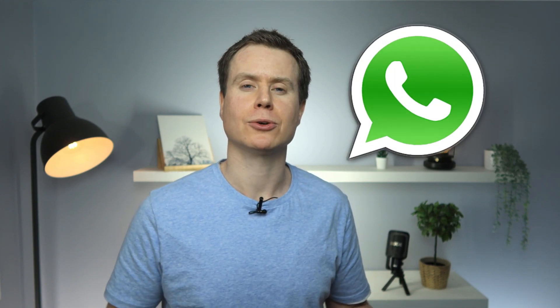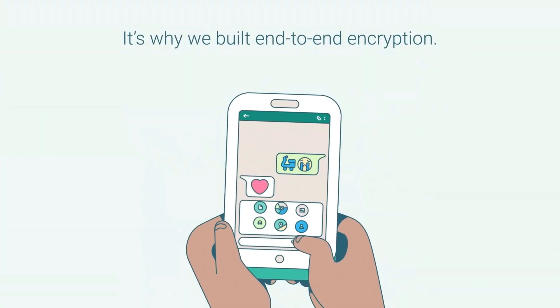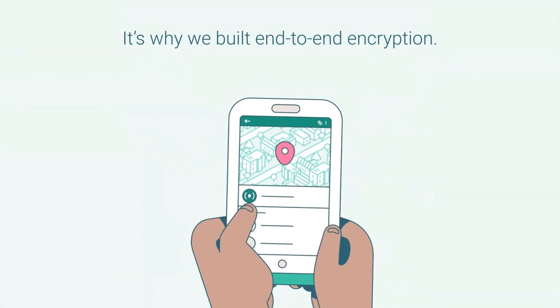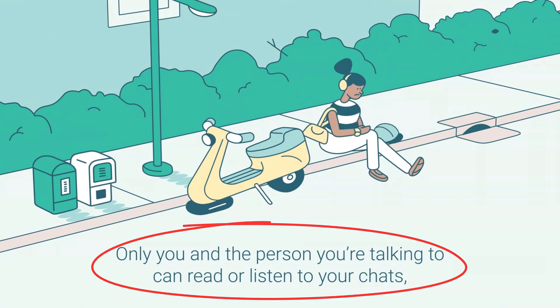Before we get into the nuts and bolts of how to make WhatsApp more secure, providing greater protection for your privacy, it's worth reiterating that the messages you send on WhatsApp are encrypted and therefore only readable by you and the person or group you send them to, which is a very good thing.